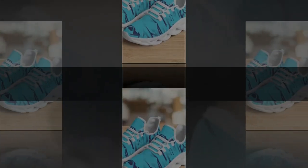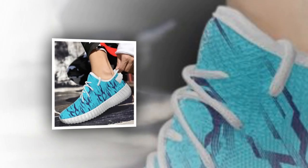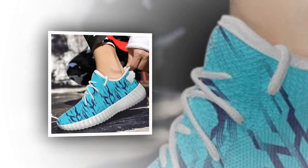These sneakers give off an instant sporty vibe, but they're also stylish enough to wear just about anywhere, from running errands to hanging out with friends. They're a perfect fit for any occasion. Plus, the unique wave design adds a trendy touch that sets them apart from other sneakers on the market.